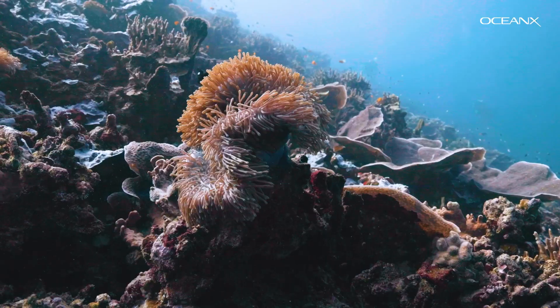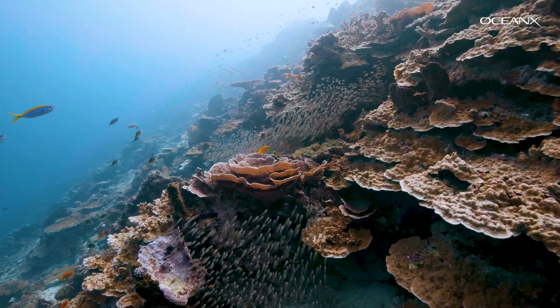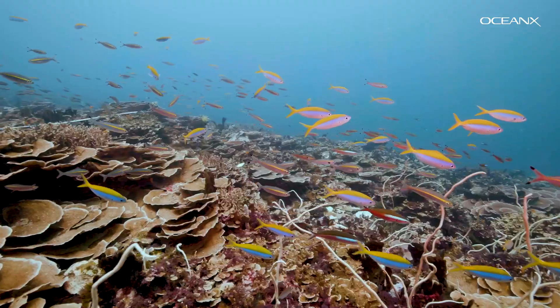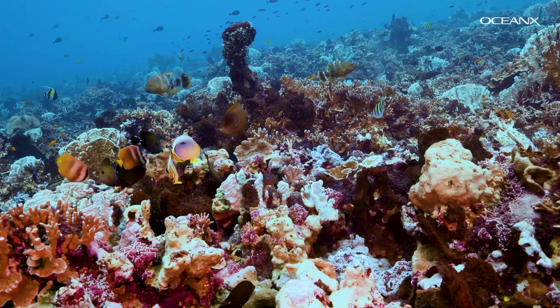If you're asked to think of marine life in Indonesia, you'll probably picture a coral reef — a vibrant, bustling underwater landscape. As part of the Coral Triangle region, Indonesia's waters are brimming with biodiversity. But one of the most exciting places to see it looks pretty different than you might imagine.